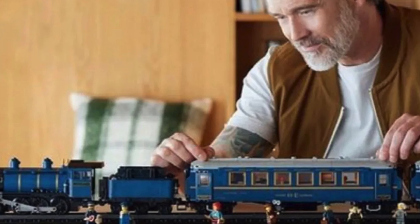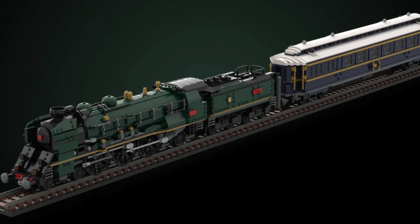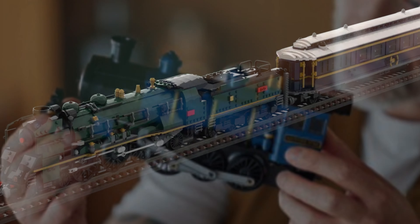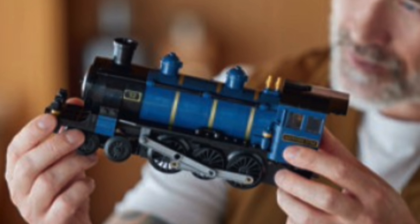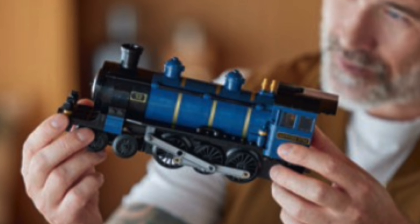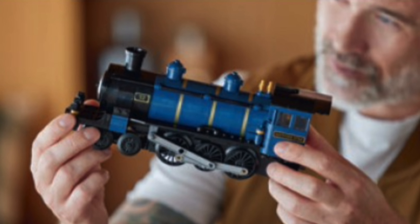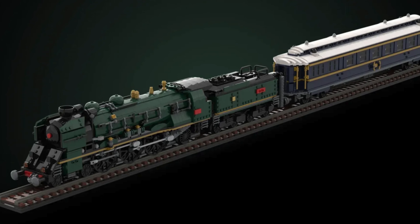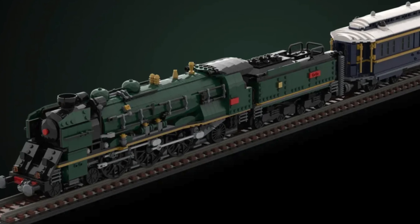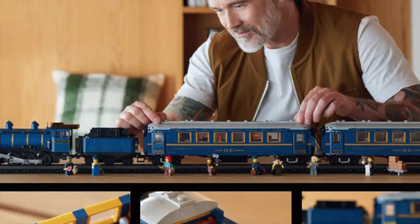Next up is the newest LEGO train — the Orient Express. This was a LEGO Ideas project, meaning it was designed by a fan. It was approved and is now a real LEGO set. This caused a lot of controversy within the LEGO trains community, as the train doesn't look quite like the original fan designer's model — especially the locomotive, as it was downsized significantly. Being honest, the original model was not doable without significant new pieces or expensive design, which would have resulted in a more expensive set, so LEGO went for a smaller locomotive.